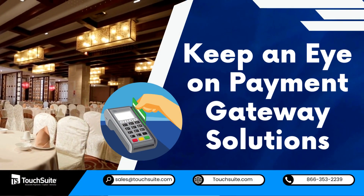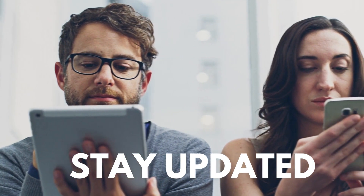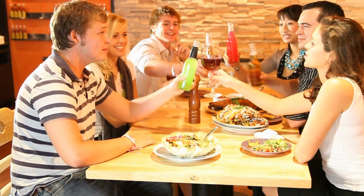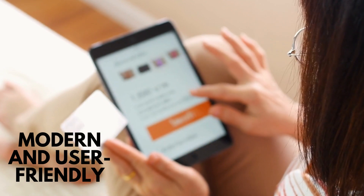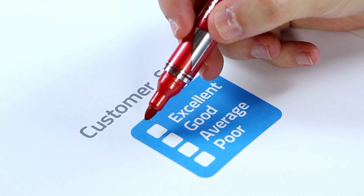Keep an eye on payment gateway solutions. Stay updated on the latest developments to provide your customers with a seamless experience. A modern and user-friendly online credit card processing system can boost customer satisfaction and loyalty.